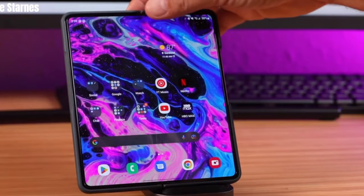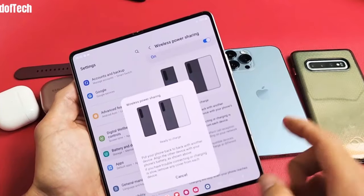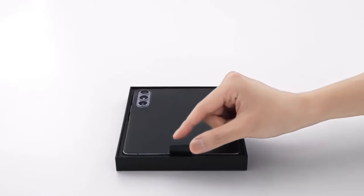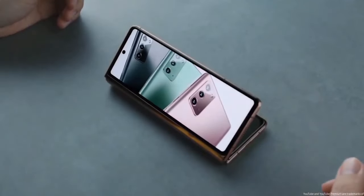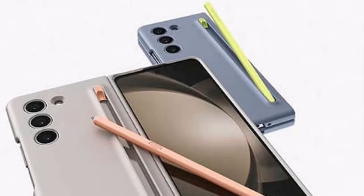Overall, the potential arrival of the Galaxy Z Fold 6 Ultra represents Samsung's commitment to pushing the boundaries of innovation in the foldable phone market. It's an exciting time for tech enthusiasts, and we eagerly await further details to see how Samsung will redefine the foldable phone experience.